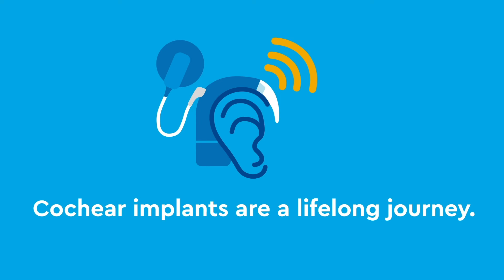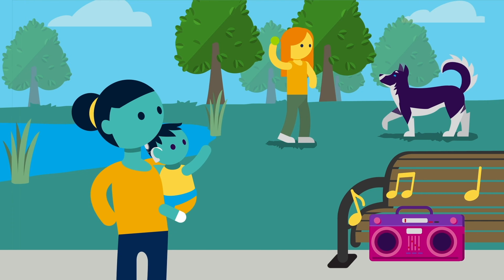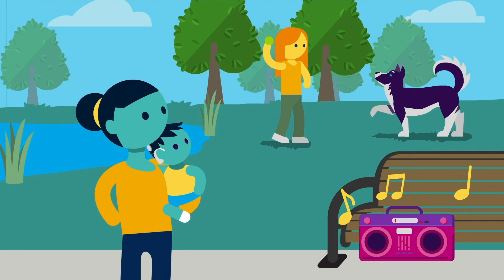Cochlear implants are a lifelong journey and the care team at Children's Hospital Colorado is here to support your child as they enjoy and explore life with their cochlear implant.